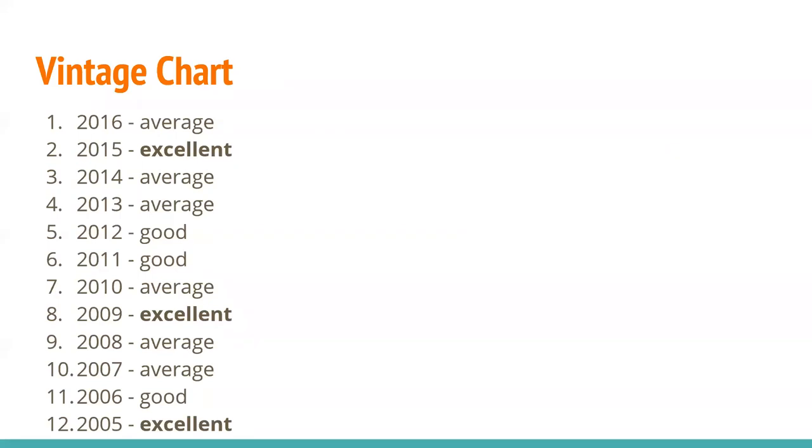I'll give you a vintage chart. These things are somewhat controversial — beauty is in the eye of the beholder. But going by the book: 2015, 2009, and 2005 are the most excellent vintages in the last 15 years for South African wines. I sure hope you've enjoyed this presentation. There's more on our page, so check those out. Hopefully this will help you continue to study and move forward in your career path. Cheers, everyone.